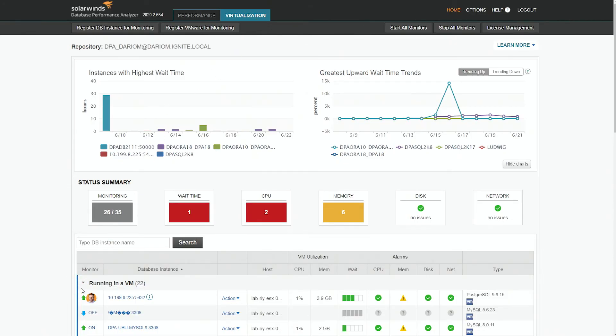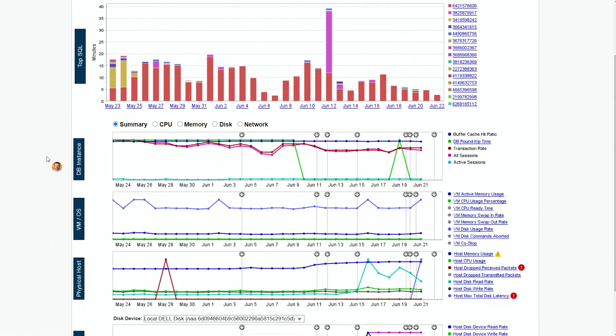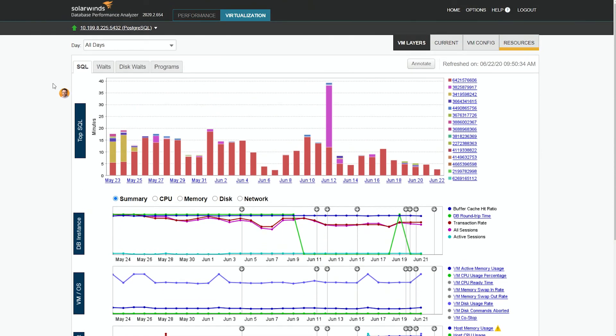We also support Postgres running in a VMware virtual machine. I did a THWACK survey recently, and Postgres was one of the top five most virtualized databases. This is one of our most popular virtualization views because you're looking at your top SQL, what's going on from the instance perspective, the virtual machine, down to the physical host and storage — giving you a great time slice of what's going on for that Postgres instance running in a VM.